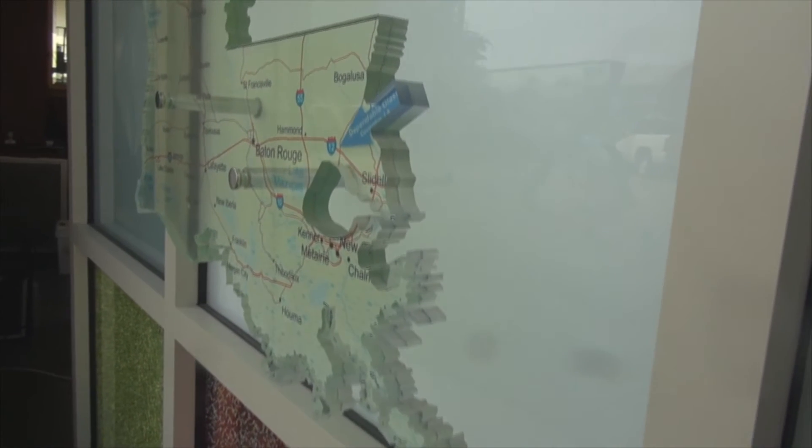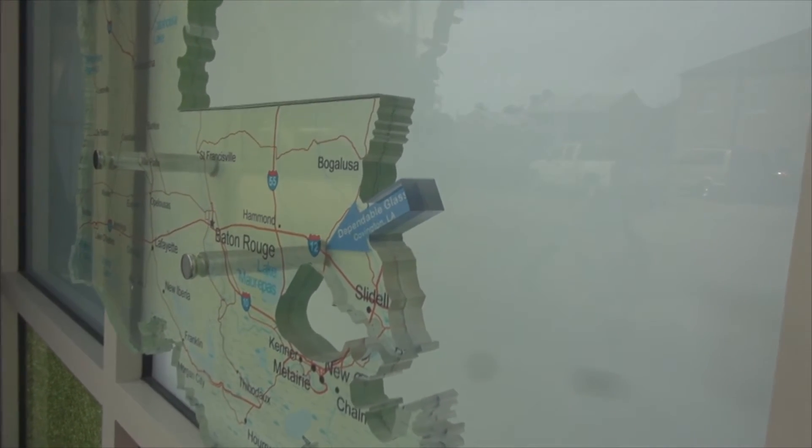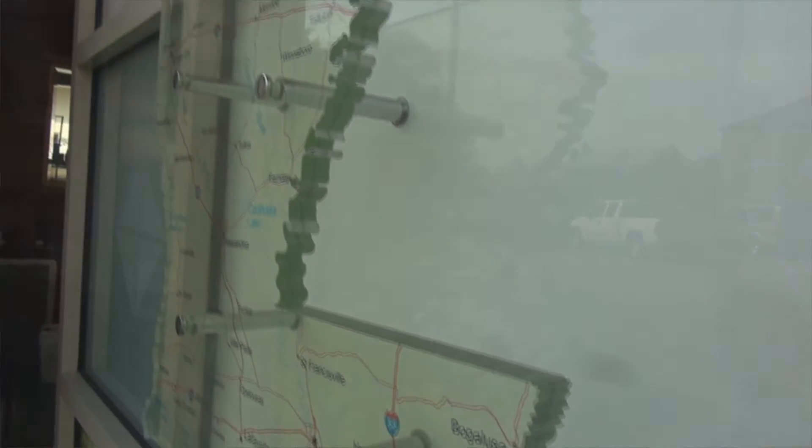On the state of Louisiana, for example, we print on one of the surfaces of the glass and we laminate the glass, and then we just waterjet cut the perimeter of the state out with the holes for the standoffs.